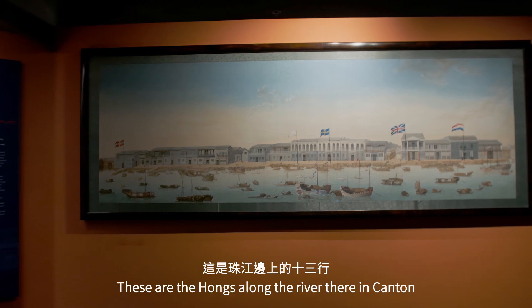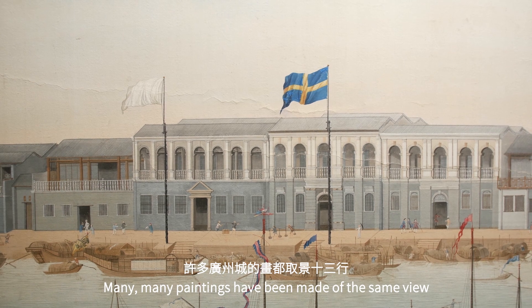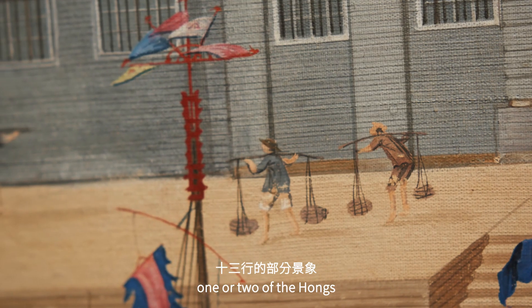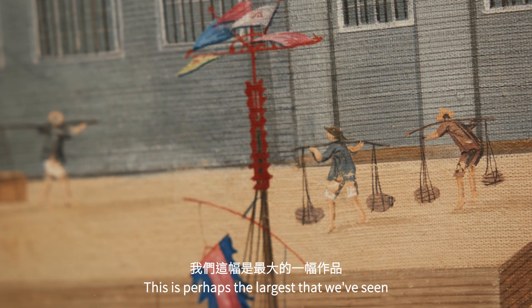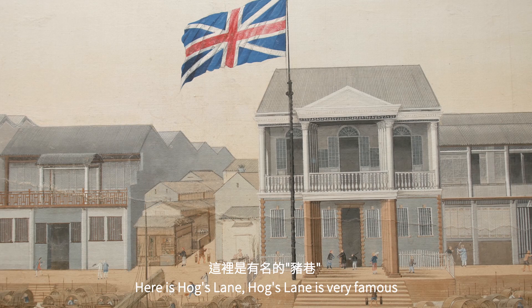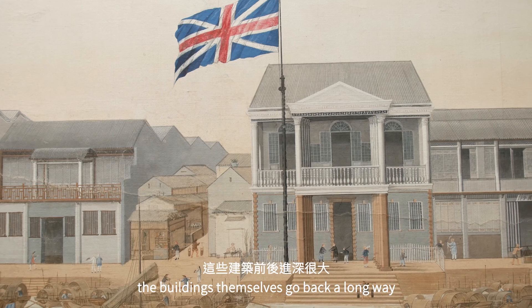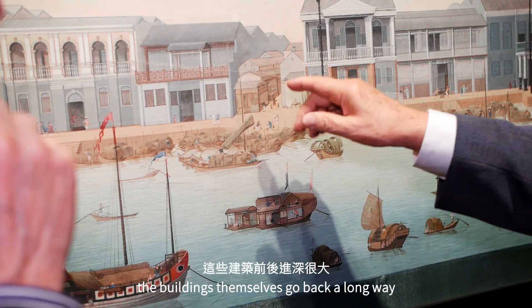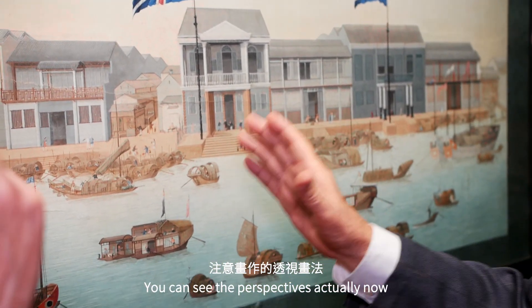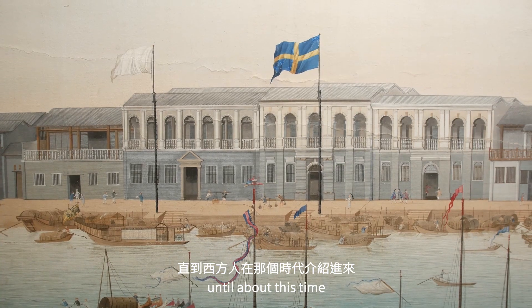These are the Hongs along the river in Canton. Many paintings have been made of the same view, many truncated to cover one or two Hongs, but this is perhaps the largest and most detailed we've seen. Here's Hogs Lane — very famous. Most of this is just the facades of buildings that go back a long way. You can see the perspectives — China didn't learn how to do Western perspectives until about this time.